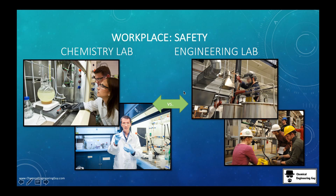Now for safety: in the chemistry lab you're probably going to see a lab coat, maybe a mask, and gloves. In the chemical engineering lab, you will definitely have a helmet.